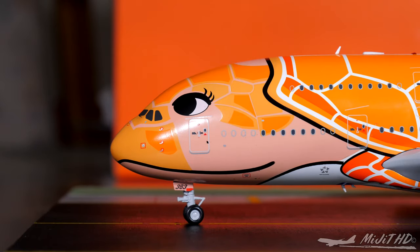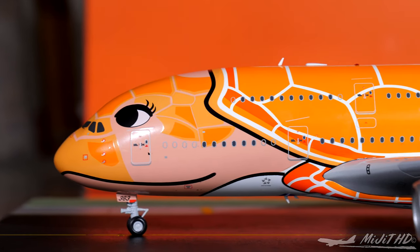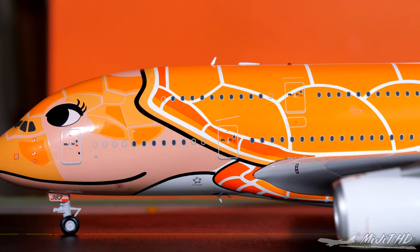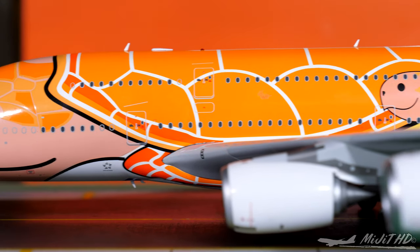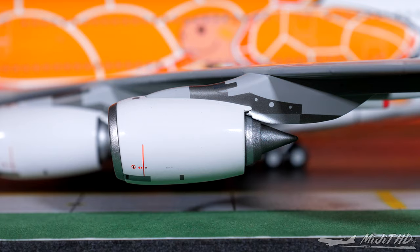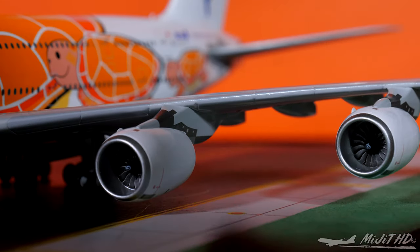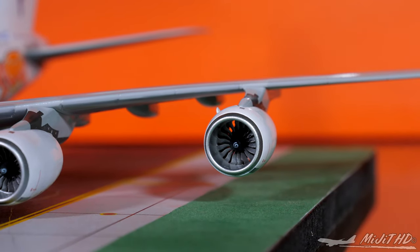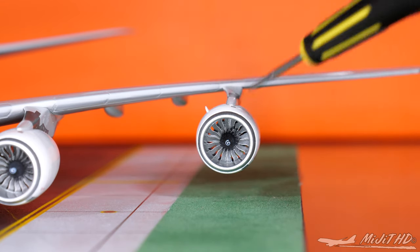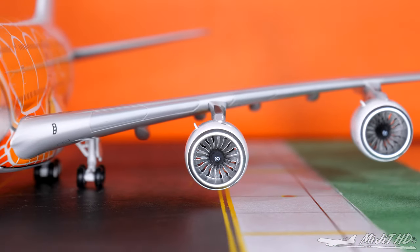So we have the cockpit windows, window wipers, pitot tube, static ports, and the registration on the gear door — 383. We have the Star Alliance logo, because ANA is a member of Star Alliance, which is a group of 27 airlines. And we have the inboard landing light and the Rolls-Royce Trent 970 engines. On the inboard side of the engine nacelle, we have the engine strakes. The fan blades do spin, as you can tell.